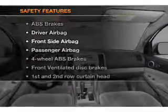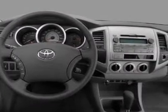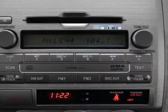And for your peace of mind, the following safety equipment is included: front ventilated disc brakes, passenger airbag, side airbag, curtain head airbags, and stability control. Let us put you in the driver's seat today. Call or click to contact us.